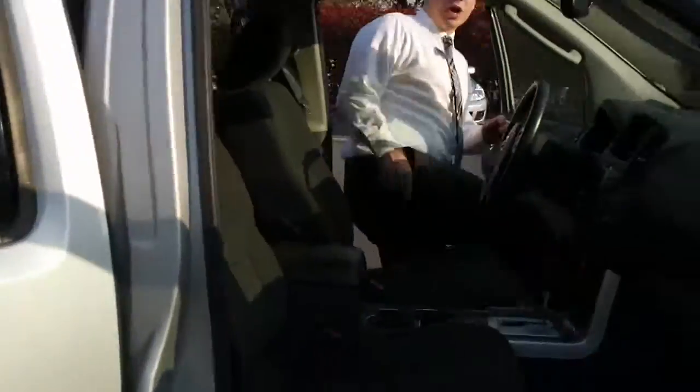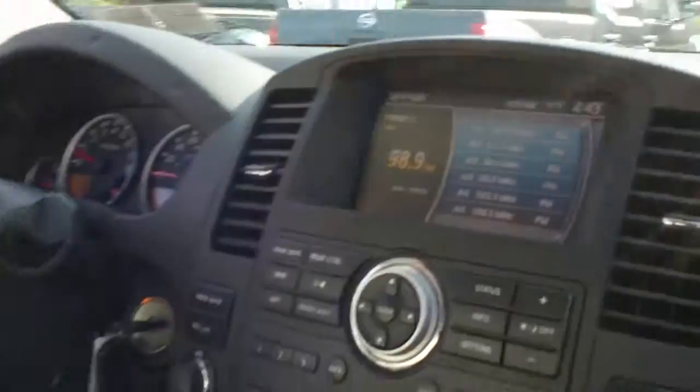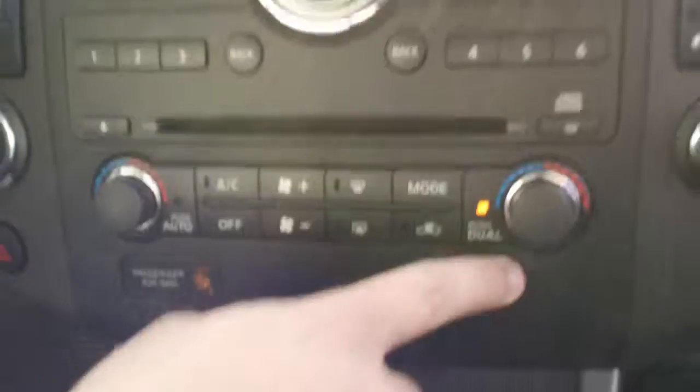You're also going to have a power driver seat. You're going to have a backup camera, which you can see is pretty large. You're going to be able to switch to four-wheel drive right on the fly. There's your traction control and dual climate control as well.